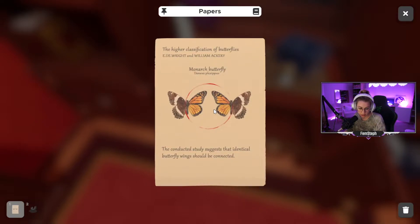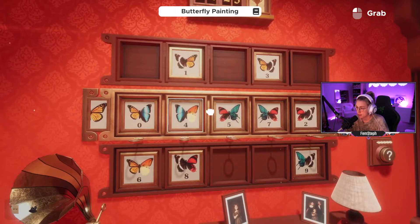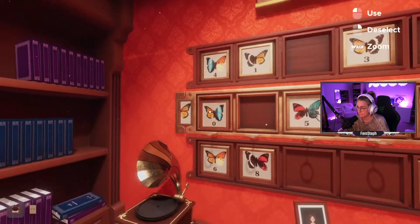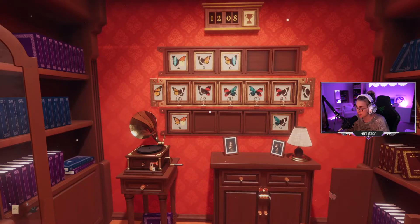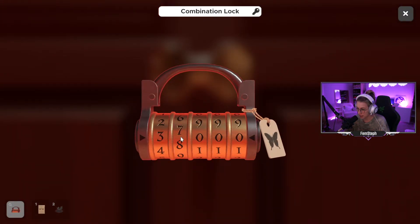You can turn the clock at the top and adjust the pendants — the little thingies. The higher classification of butterflies — we're going to need that. The conducted study suggests that identical butterfly wings should be connected. Wait, wait, wait — look: three, eight, five, seven, two. Where does that go? Oh, right beneath it. Three, eight, five, seven, two.